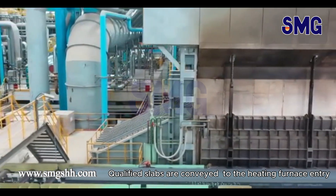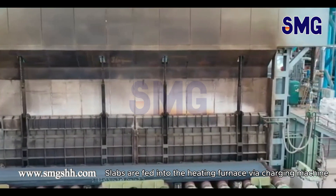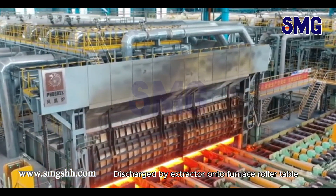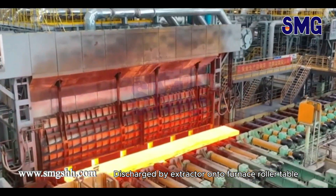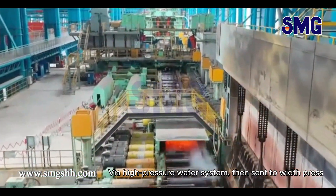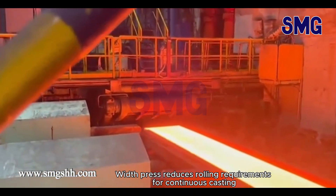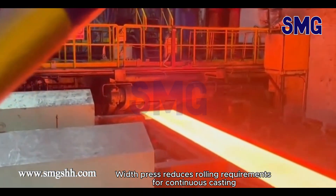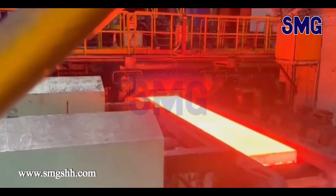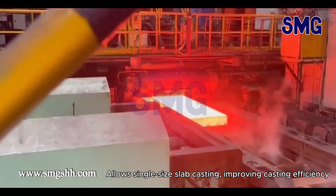Qualified slabs are conveyed to the heating furnace entry, fed into the heating furnace via charging machine, heated to the required temperature, discharged by extractor onto the furnace roller table, and via the high pressure water system sent to the width press. The width press reduces rolling requirements for continuous casting, allowing single-size slab casting and improving casting efficiency.